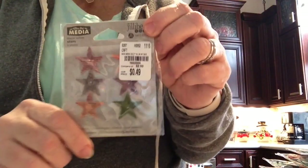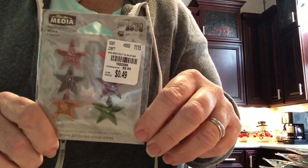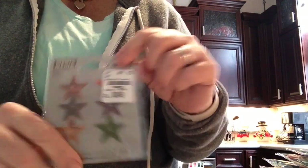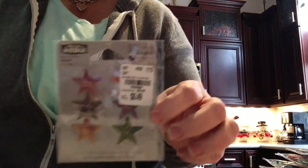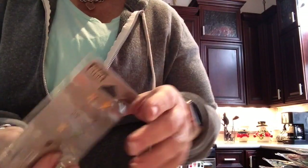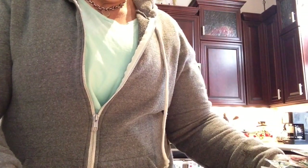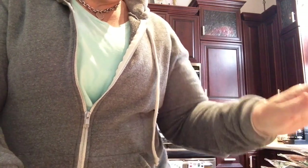I also picked up these, because I find that I use a lot of stars on layouts for my son — mainly because I think he would have hated it if I used hearts on his layouts. So I do use stars for him, and I just grabbed these, not with any specific project in mind, but just to have on hand. So that was it — a very small Tuesday Morning haul. I'm very excited to break some of these things in and play with them. If I could just finish my December Daily, I could move on to some other fun things. Hope you all have a great weekend. Take it easy. Bye!